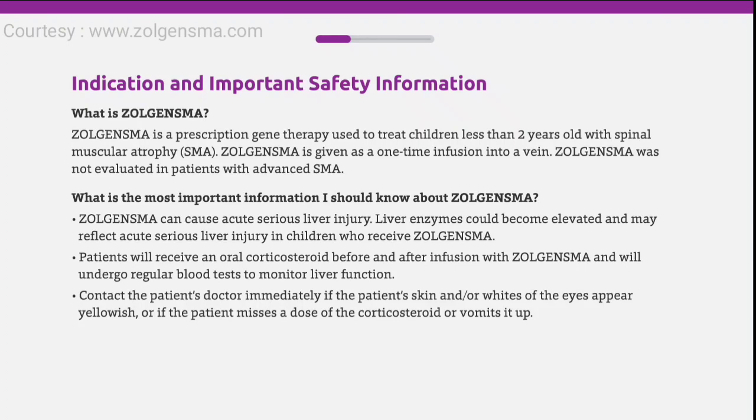Zolgensma can cause acute serious liver injury. Liver enzymes could become elevated and may reflect acute serious liver injury in children who receive Zolgensma. Patients will receive an oral corticosteroid before and after infusion and will undergo regular blood tests to monitor liver function. Contact the patient's doctor immediately if the patient's skin or whites of the eyes appear yellowish, or if the patient misses a dose of the corticosteroid or vomits it up.